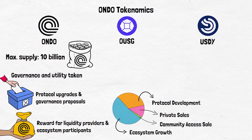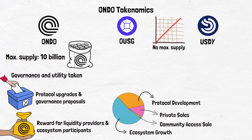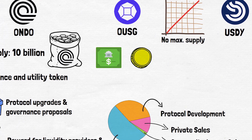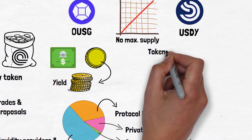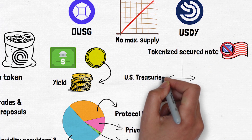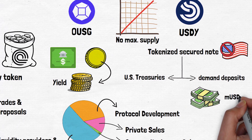Unlike Ondo, OUSG and USDY don't have a fixed supply — their issuance grows with demand, increasing as more investors buy these tokens. OUSG is a tokenized version of short-term US Treasuries, giving investors access to a safe asset. It earns yield over time, making it a low-risk option for accredited investors looking to preserve their wealth on the blockchain. USDY, on the other hand, is a tokenized secured note for non-US investors, backed by US Treasuries and demand deposits. It offers a strong USD yield and comes in two forms: one that grows in value over time, and another called MUSDY that distributes yield daily with extra tokens.